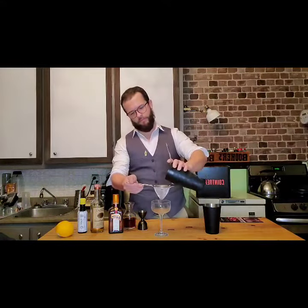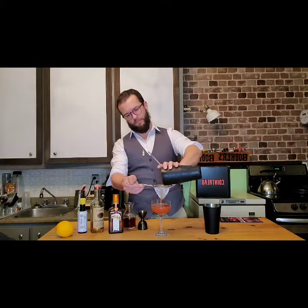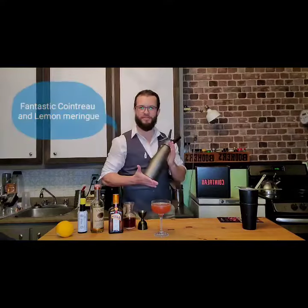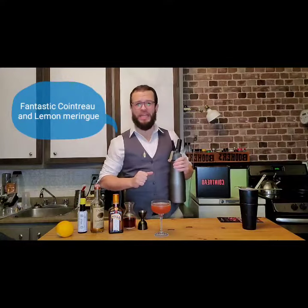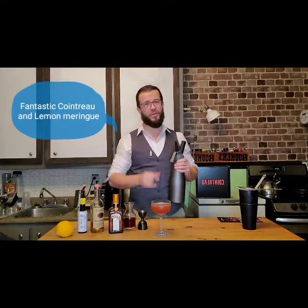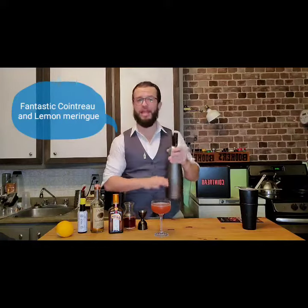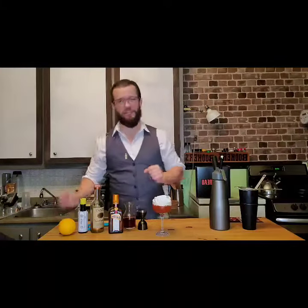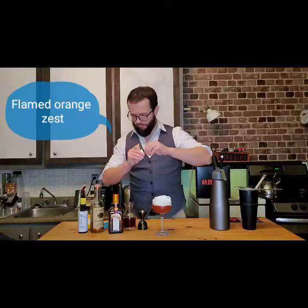For our garnish — let's not forget we had something fantastic coming. Because it's the season where I usually go to Starbucks and get that mocha white chocolate with whipped cream, I decided to go for a meringue — a fantastic Cointreau and lemon meringue — to put a great layer on top of the cocktail. And let's not forget the classic cosmopolitan garnish: flamed oranges.